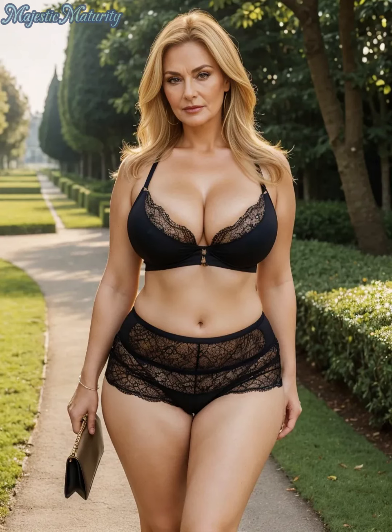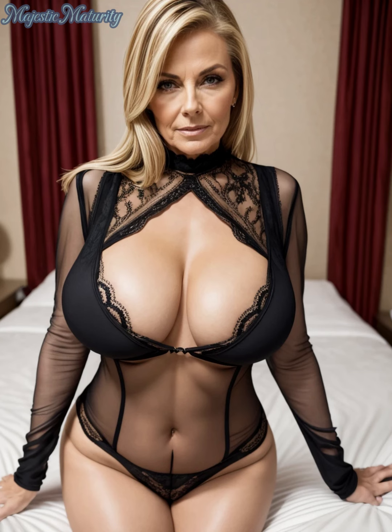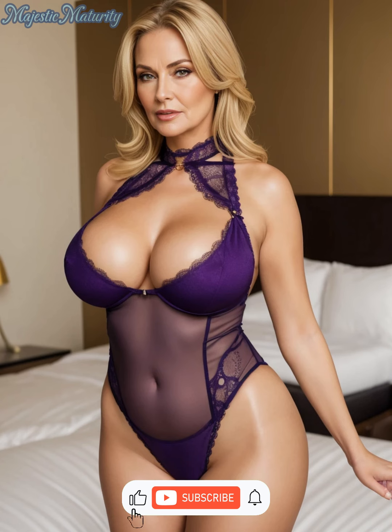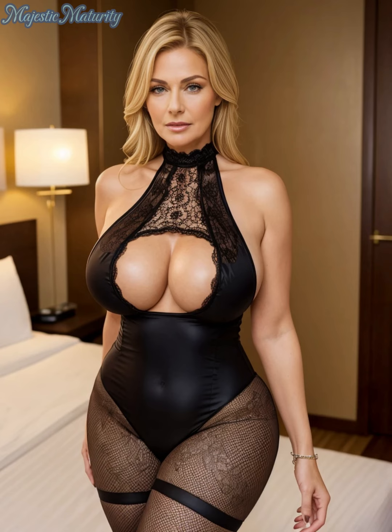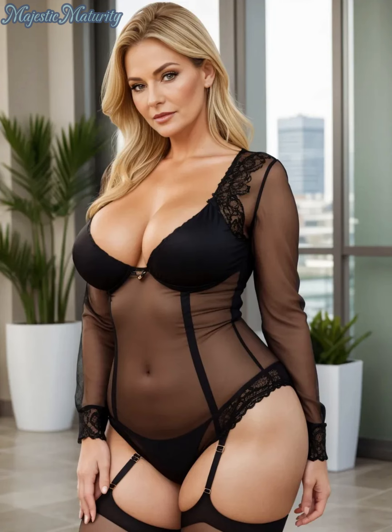Thank you for joining me today as we delved into the world of lace lingerie. If you enjoyed these tips, please give this video a thumbs up, share your thoughts in the comments, and don't forget to subscribe for more fashion advice tailored to mature women. Until next time, embrace your beauty with the elegance of lace.